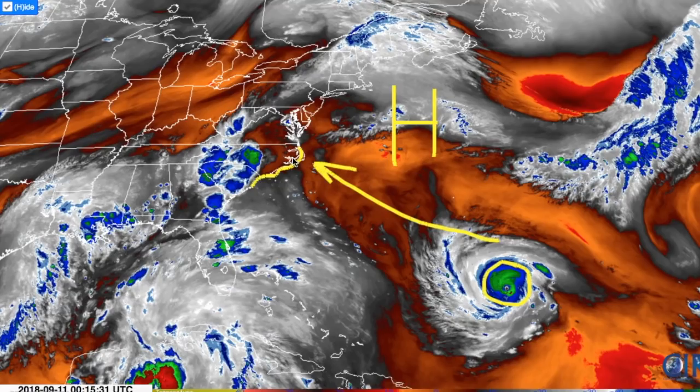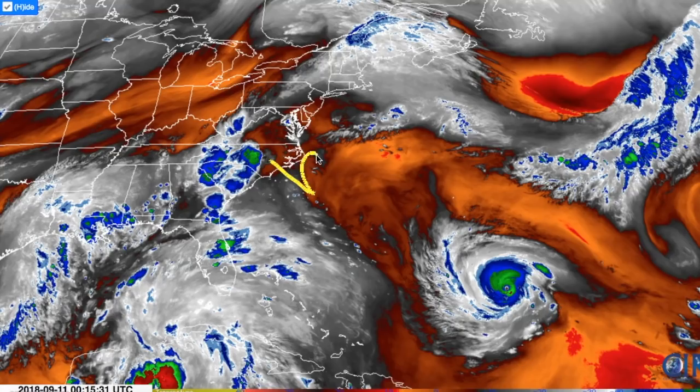The likely landfall is going to happen in North Carolina by Thursday, Thursday night, or potentially even on Friday. Some of the models recently have been kind of curving it off towards the north and meandering offshore a little bit before curving it inland.